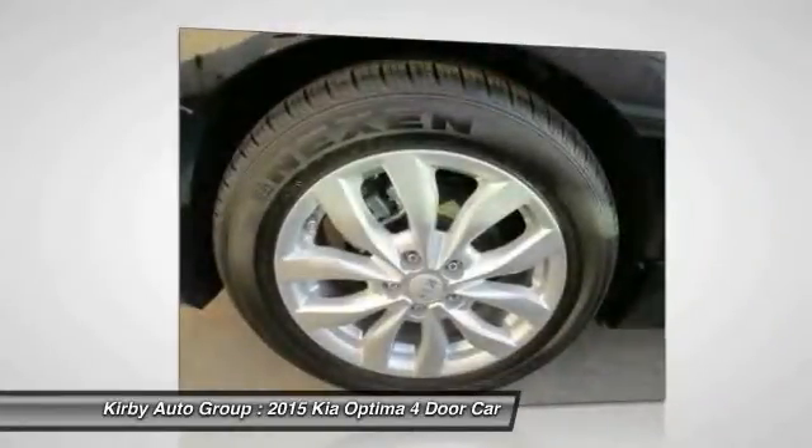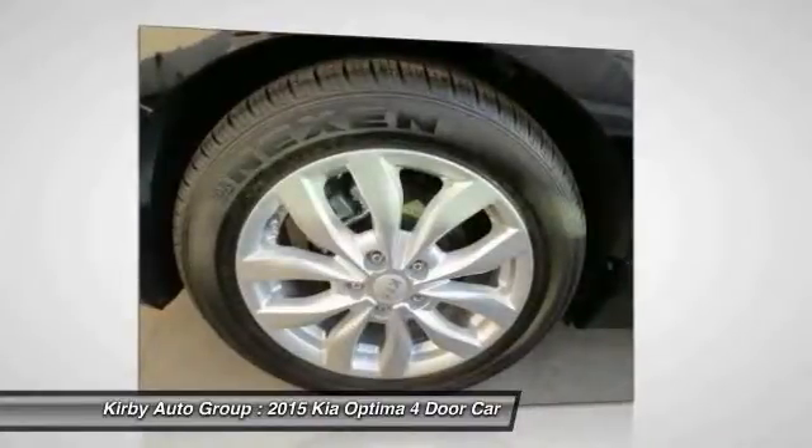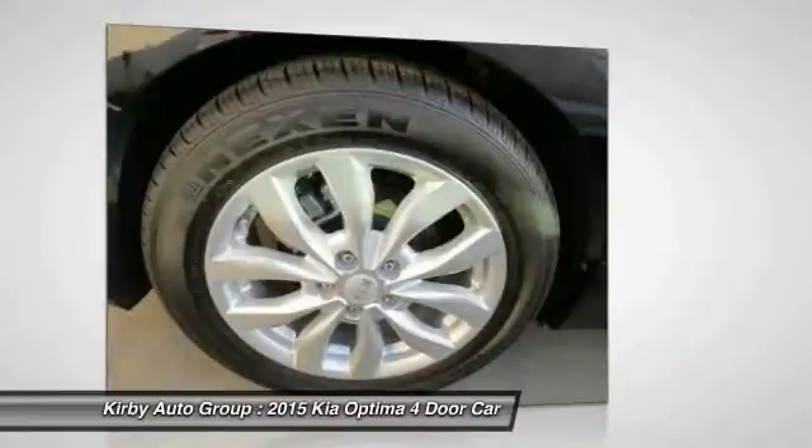Aluminum wheels, cruise control, floor mats, and automatic climate control. Take this vehicle for a spin and see why so many shoppers are now proud owners.